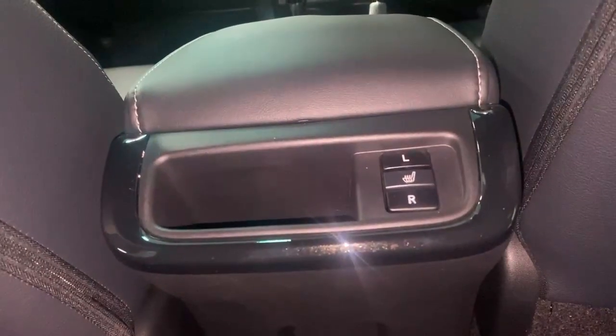Leather seats throughout the vehicle, finished off to an incredibly high, lovely finish. In the centre you've got a pull-down armrest which also comprises two additional cupholders for added convenience. The headrests are all fully adjustable — you just need to push that button in. Also as added convenience in the back, you've got heated seats in the rear part of the vehicle as well.